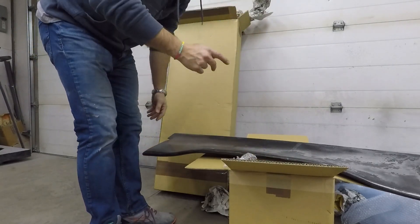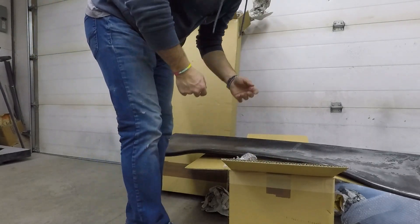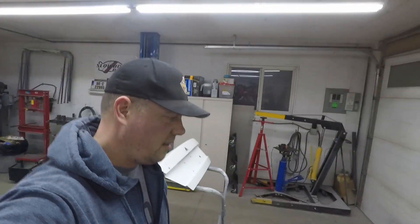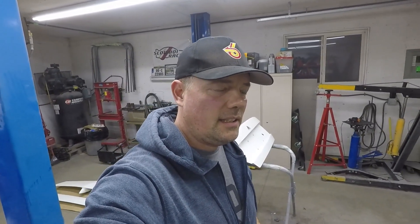This is definitely restorable. Some of you are going to see this and think I'm crazy, but I've restored two of these specific pieces before, and I've restored dozens of carbon fiber pieces that have UV problems.